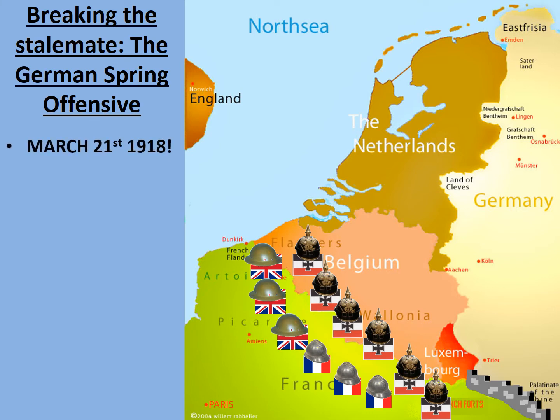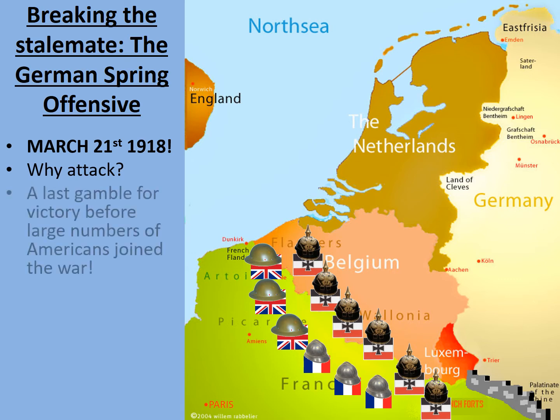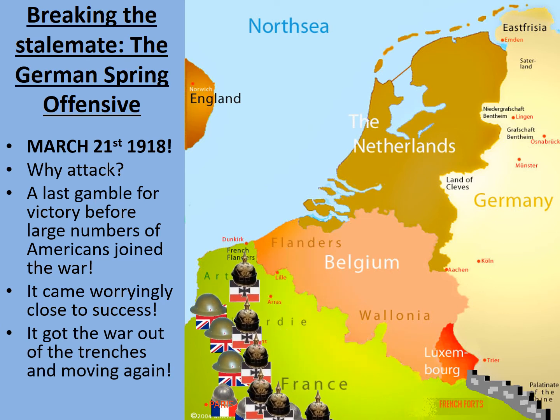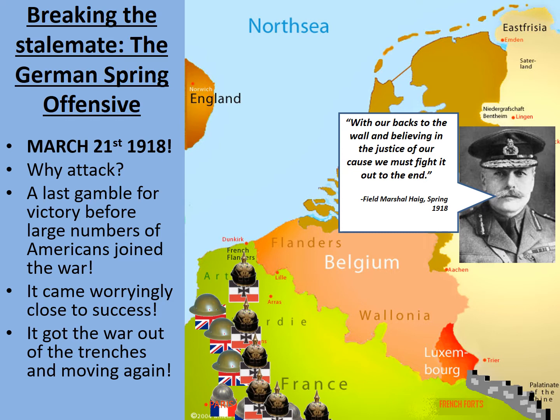The German Spring Offensive began on March the 21st of 1918. Why attack? The Germans were worried that the Americans were going to join the war and bring vast numbers of soldiers — and they were right. They wanted to break the stalemate and win the war before the Americans could arrive in any meaningful numbers. It came worryingly close to success, getting the war out of the trenches and moving again as the Germans pushed the British and French almost back as far as Paris. Field Marshal Haig sent an order of the day to all British troops, concluding with: 'With our backs to the wall and believing in the justice of our cause, we must fight it out to the end.' Take a moment to make some notes on the German Spring Offensive and explain its role in getting the war moving again.